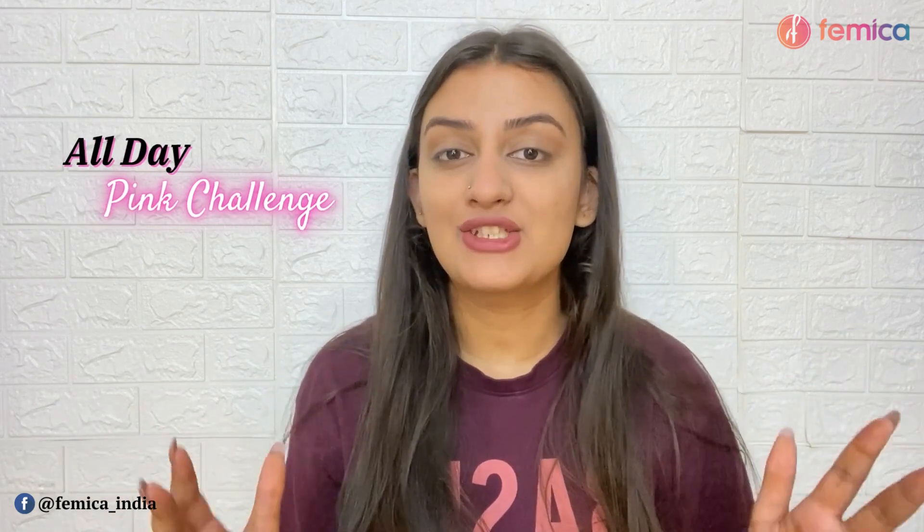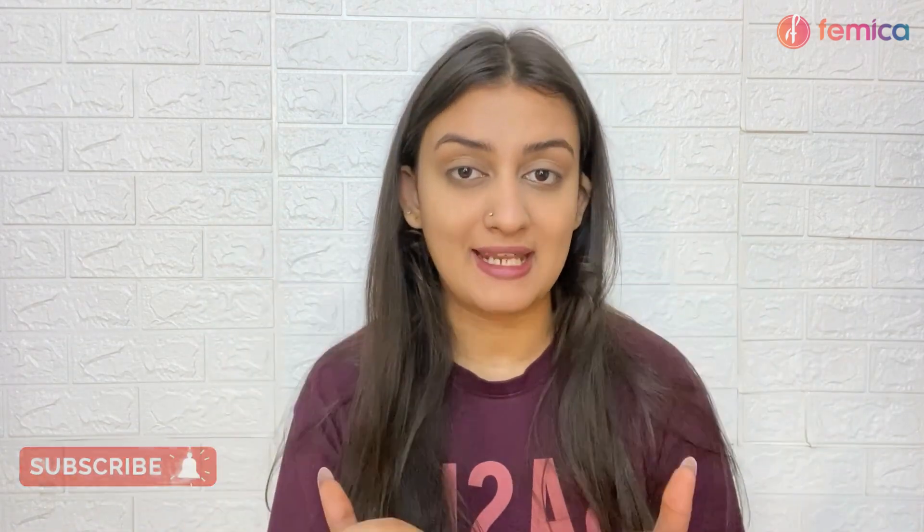Hi guys, welcome to Femica's channel! We really hope you guys are doing well. Today's video is really exciting — it is an all-day pink challenge where we are going to use and make only pink color stuff, which I am really excited about. Before we get into this video, I want you guys to take a moment and subscribe to Femica's channel so that you can stand a chance to win a free hamper from Femica. So what are you guys waiting for? Quickly go ahead and subscribe!